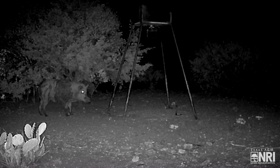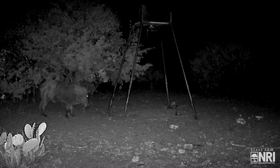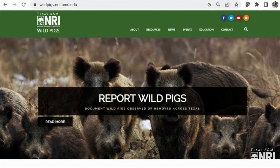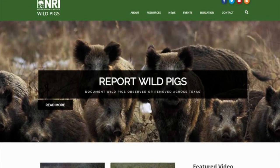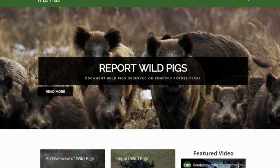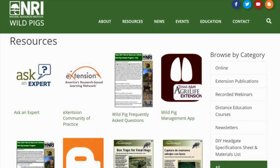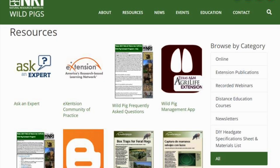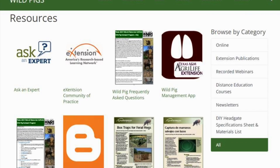Nighttime offers a great opportunity to pursue wild pigs when they are most active. Implementing both artificial and natural lighting setups can help to increase your success in reducing wild pig numbers and damages. Please don't forget to check out our website, wildpigs.nri.tamu.edu. We've got a lot of great resources on there — publications, videos, articles. We can put you in touch with a lot of good resources that you can download and access for free. Chances are, if you have a particular question or issue with wild pigs, you can hopefully find something on there that can help you out.